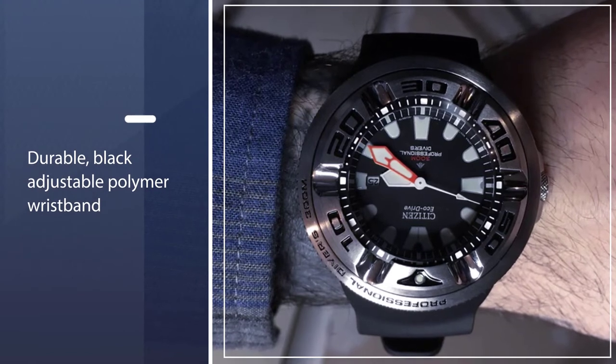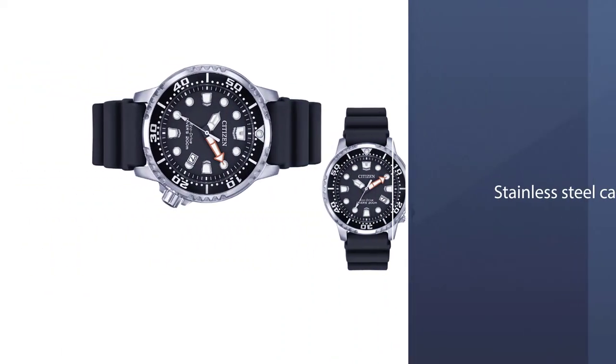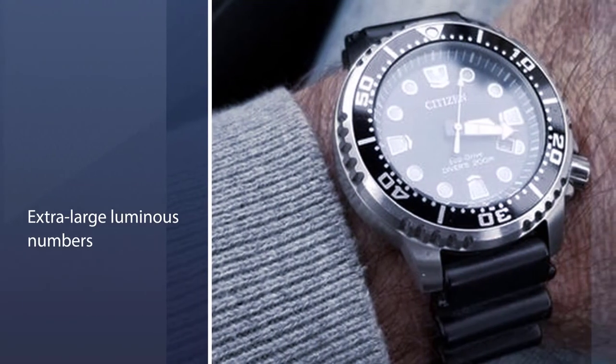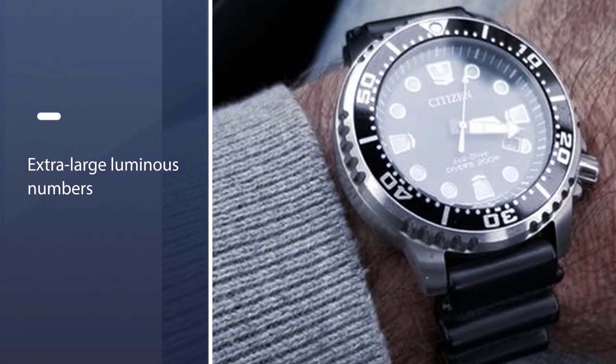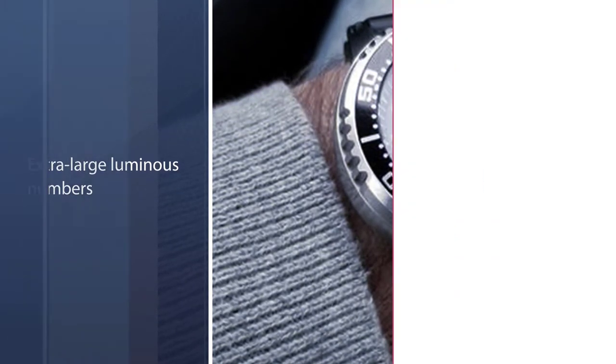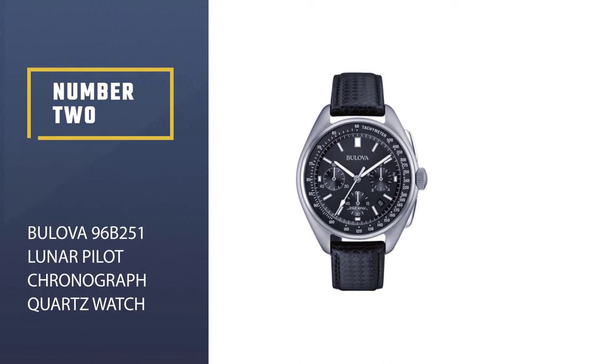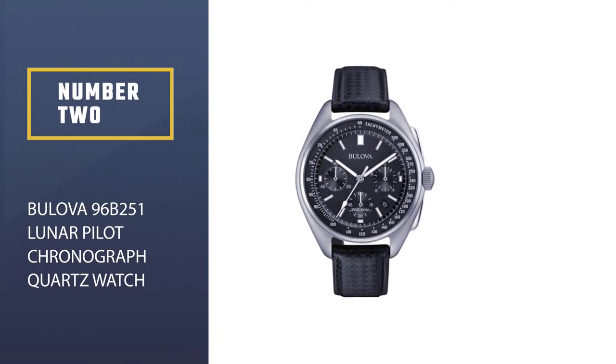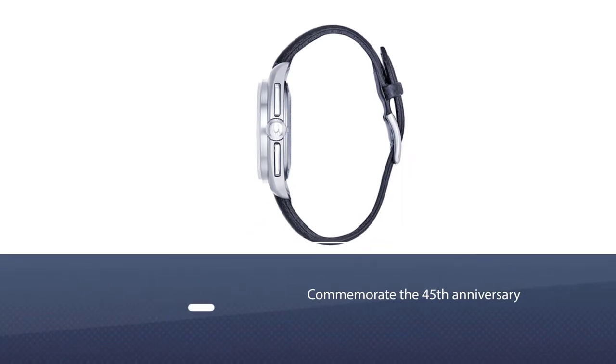The watch face is black with a stainless steel casing, a rotating bezel for easy timekeeping while you dive, and extra large luminous numbers and hands. As with other Eco-Drive quartz watches, the Pro Master recharges its battery with a built-in solar cell.